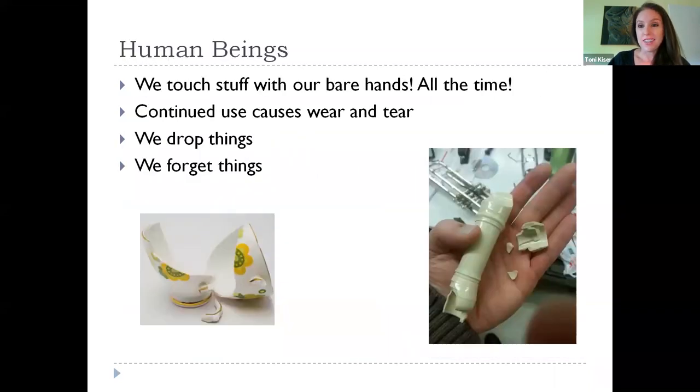And of course, us human beings. We touch things with our bare hands, we continue to use them which causes wear and tear, we drop things, and often we forget where we put something — forgetting we left it in the barn or garage — and items deteriorate that way too.